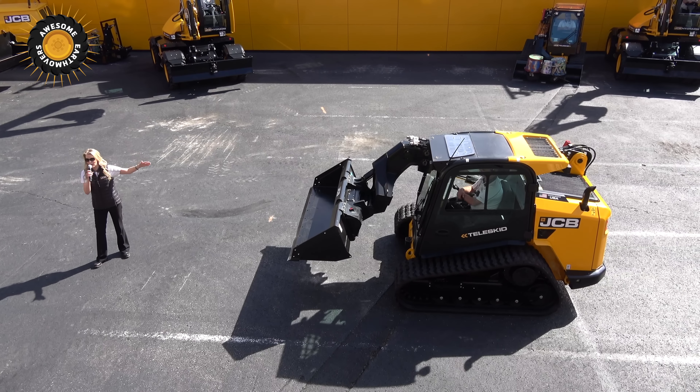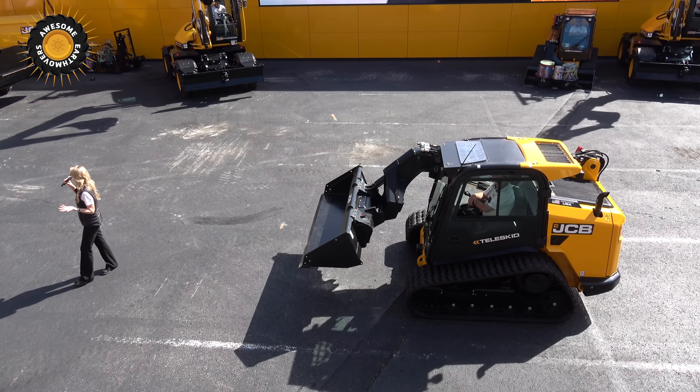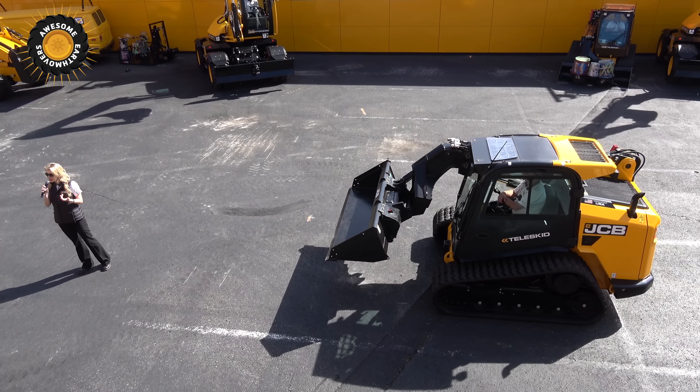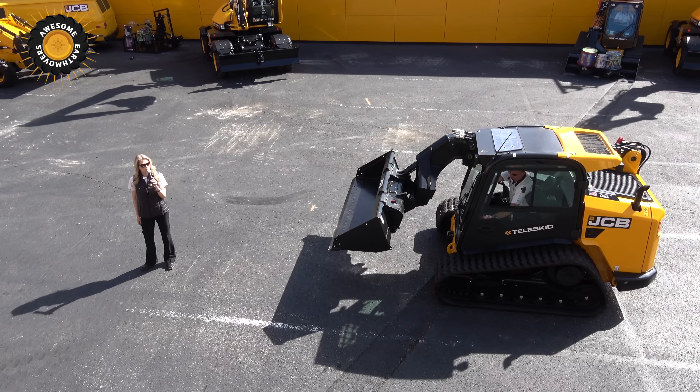All JCB skid steers and compact track loaders feature a unique single boom with left-side entry. This means operators don't have to enter through the front over those large, cumbersome attachments — which is what they have to do with some competitive units. Instead, as Nigel's going to show you, they simply come in through the left door.